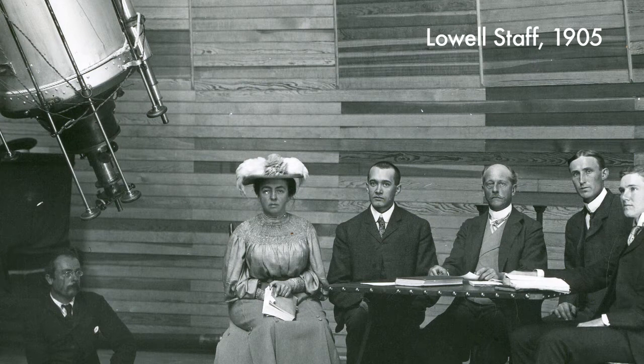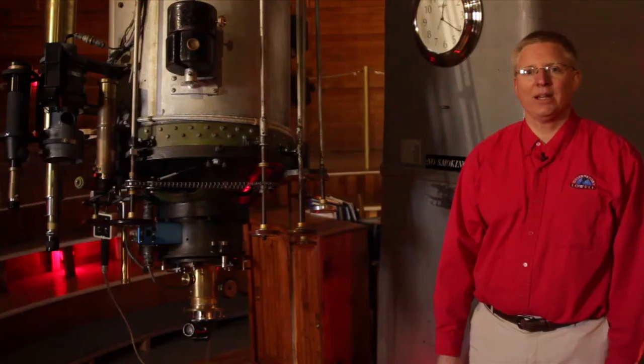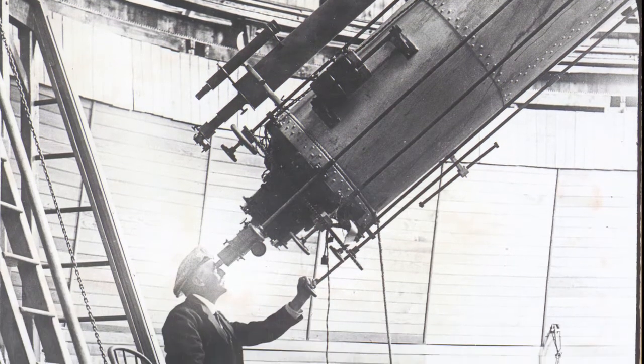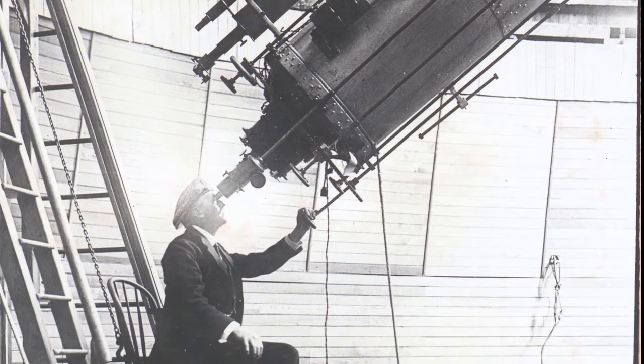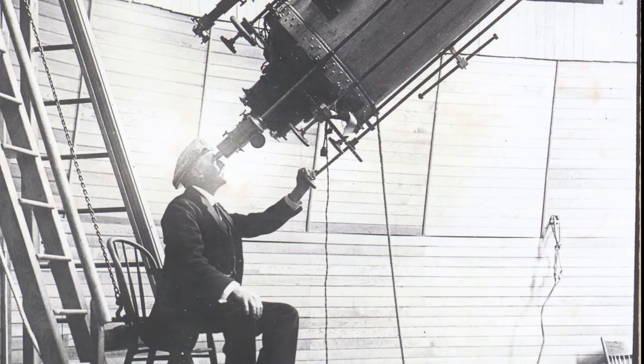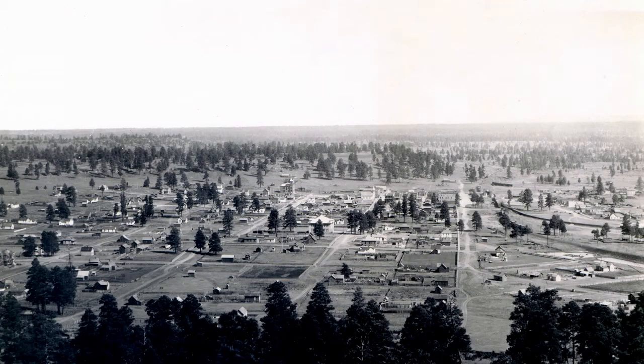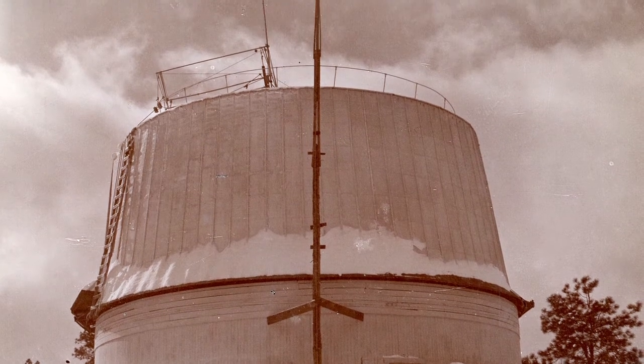The telescope was built in 1896, and it was because of the interest of Percival Lowell. Percival Lowell was interested in Mars and the possibility of intelligent life there. So he decided to build an observatory away from city lights in the dark areas of the American Southwest, at a high elevation, where he could be closer to the heavens and the quality of seeing was better.